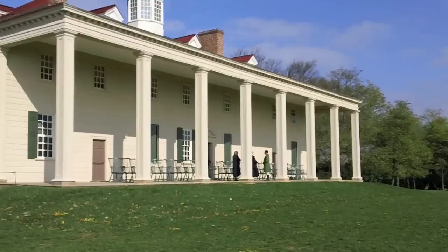In this episode we visit Mount Vernon, the home of George and Martha Washington. They're currently displaying a Cooking with Martha Washington exhibit.